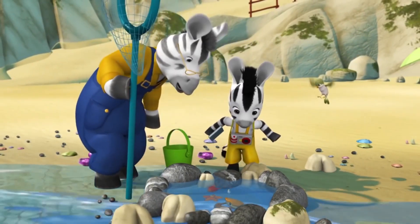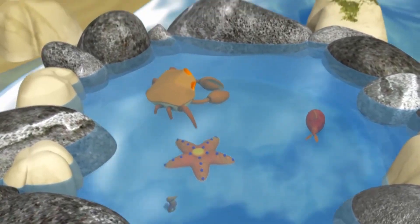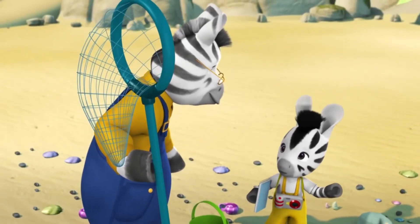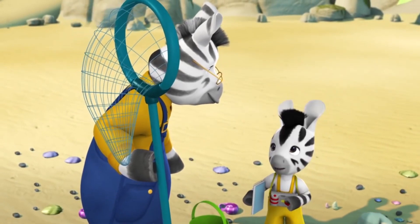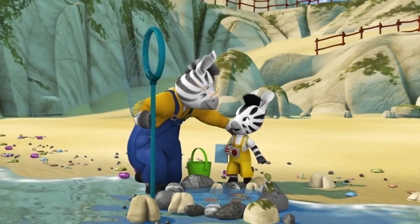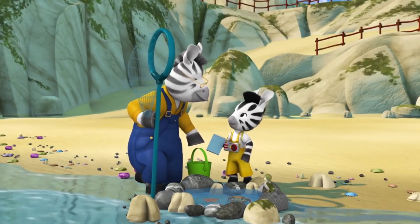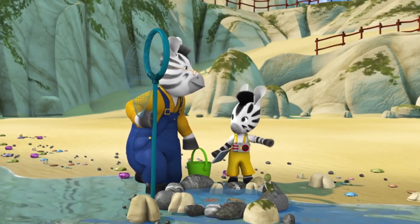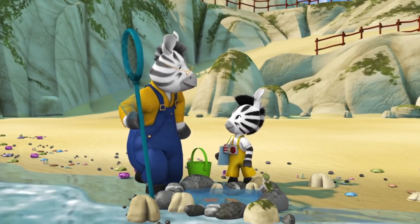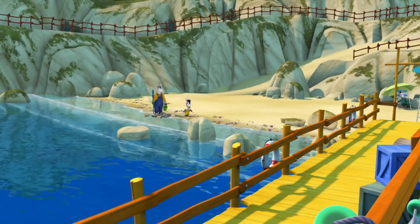A seahorse, a starfish, a little shellfish. They're all great, Grandpa, but I wish one of them carried its home on its back - then I could do it as my project. It's okay - I'll do the turtle. I'll have to draw a picture of one from a book. Shall we collect some shells, Grandpa? Good idea, Zoo. You find some for your mum and I'll find some for the garden. All right - there's some big ones over there.